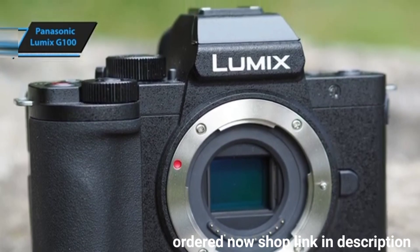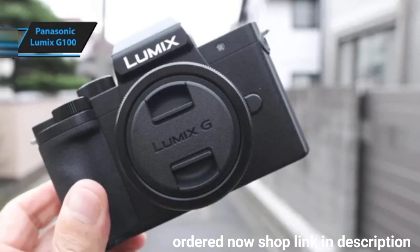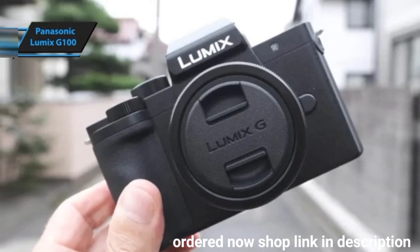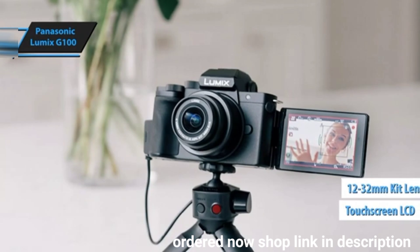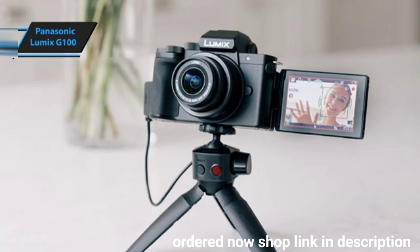One of the G100's unique selling points is its dedicated sharing button, designed for seamless connectivity with smartphones or tablets. This feature, combined with its compact size — about half that of the Lumix GH5 — makes it one of the smallest interchangeable lens cameras with a fully articulated touchscreen LCD currently available. The 12-32mm kit lens provides a modest yet useful focal range equivalent to 24-64mm, maintaining its compactness.